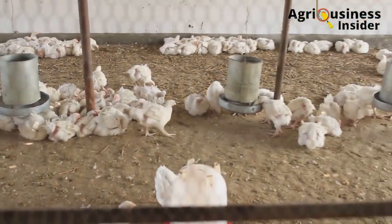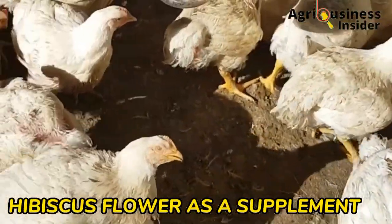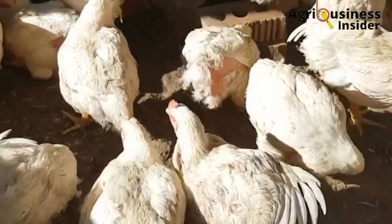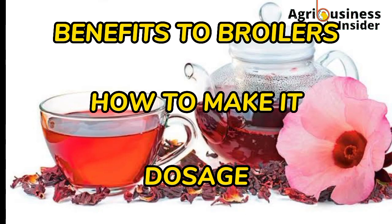In this video, I'm going to tell you how to use the hibiscus flower as a supplement for our broilers. I'll also tell you the benefits of this hibiscus flower extract to broilers, how to make it, and the dosage that you are going to give to your birds.